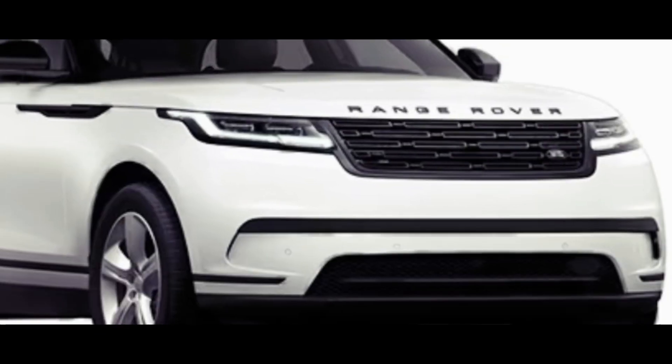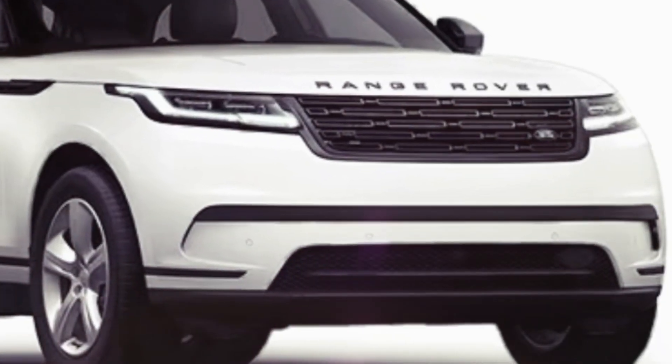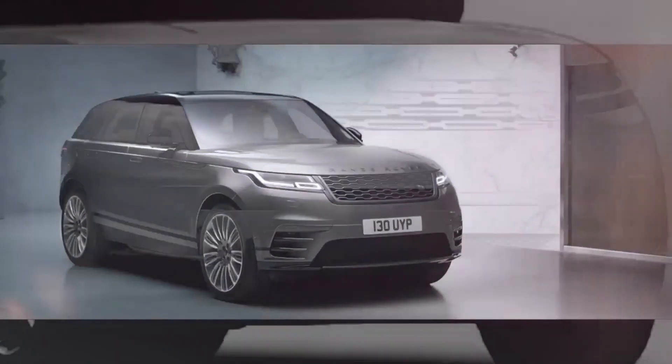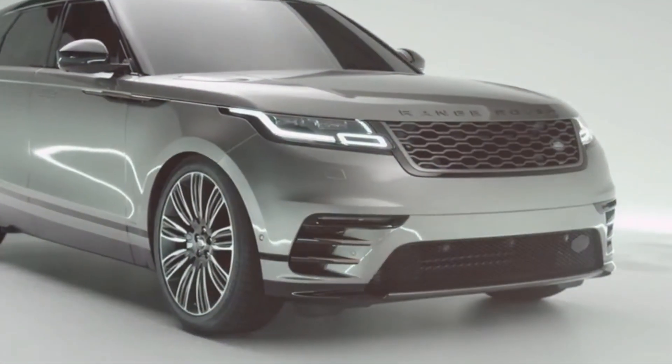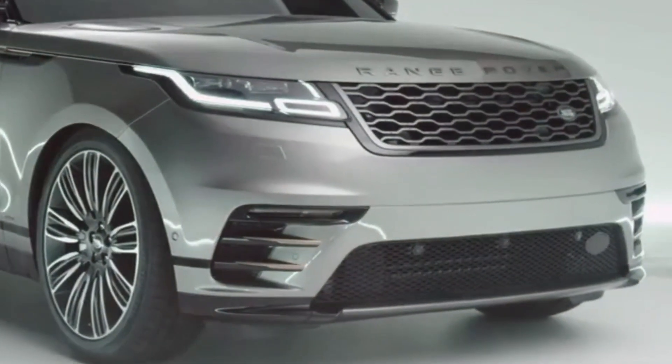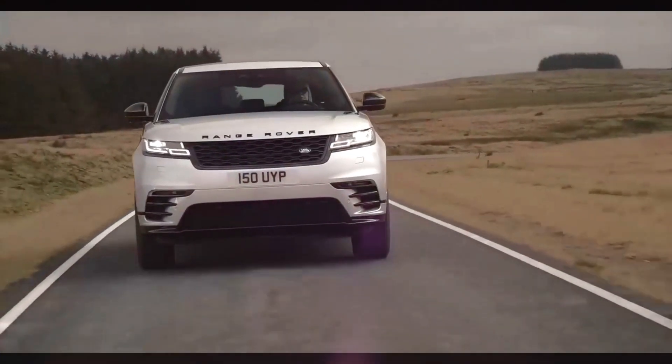The 2024 Range Rover Velar offers multiple trim levels, each with its own unique performance characteristics. The new Velar offers several powertrain options, including diesel engines and gas engines, combined with hybrid technology.